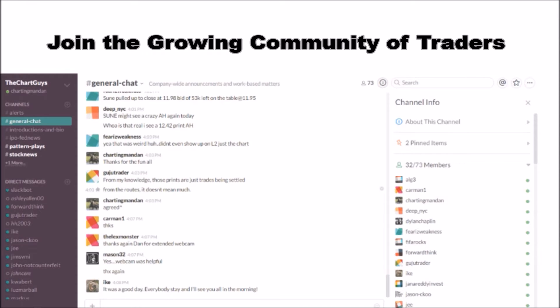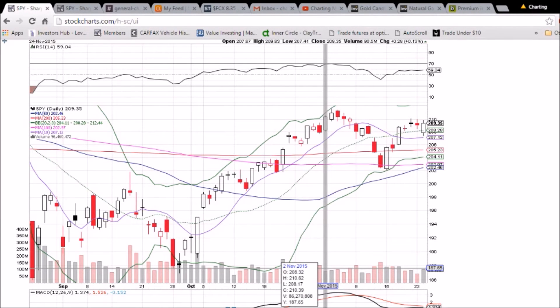Why not check out our free trial and join the best technical analysis community online? Looking at SPY on the daily and weekly time frame, we had a bullish day today.